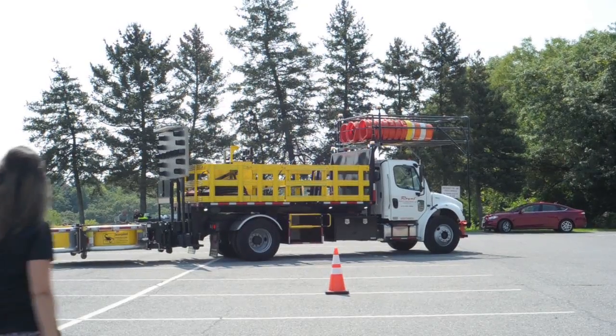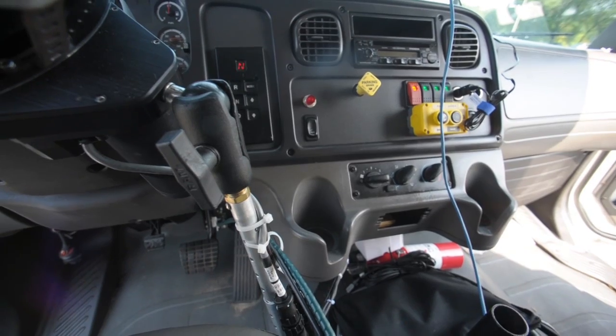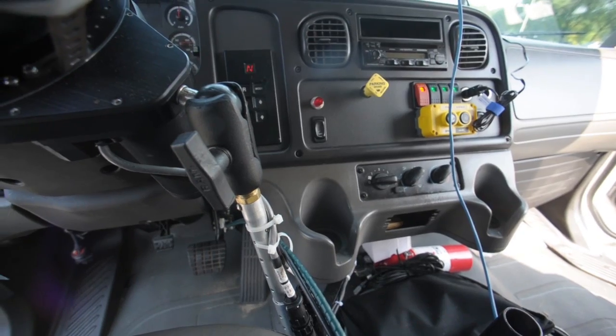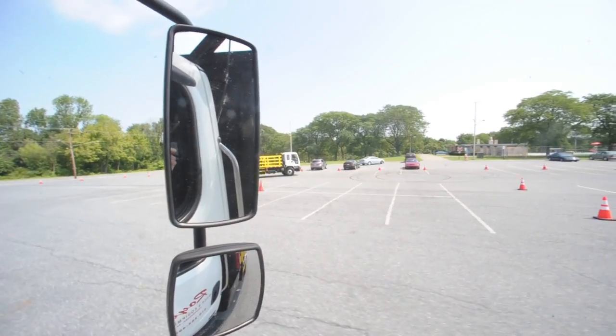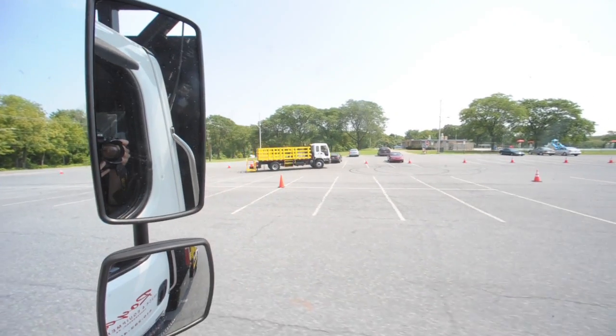The technology we are offering now in these TMA trucks is actually going to remove the driver, who is highly at risk sitting in that truck literally waiting to be struck.